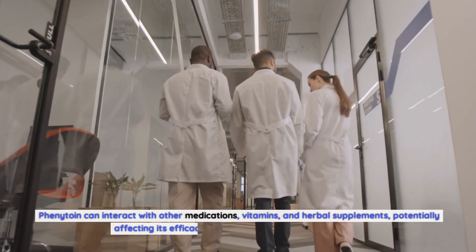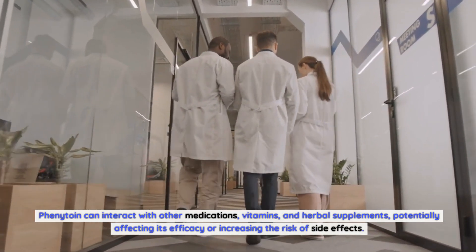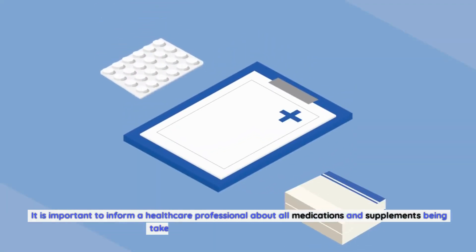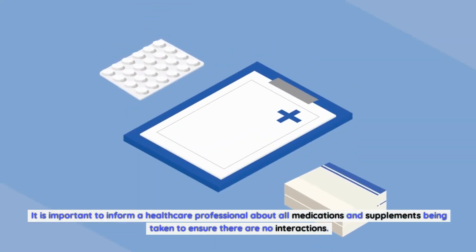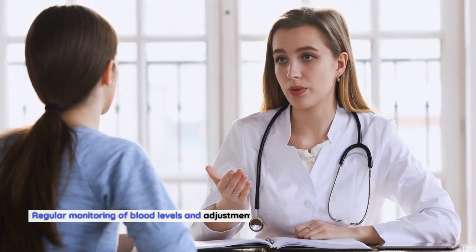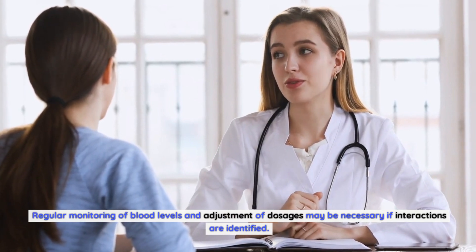Phenytoin can interact with other medications, vitamins, and herbal supplements, potentially affecting its efficacy or increasing the risk of side effects. It is important to inform a healthcare professional about all medications and supplements being taken to ensure there are no interactions. Regular monitoring of blood levels and adjustment of dosages may be necessary if interactions are identified.